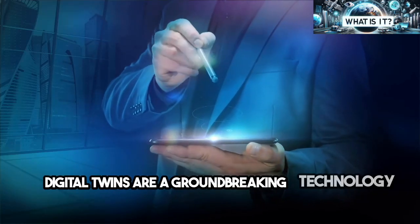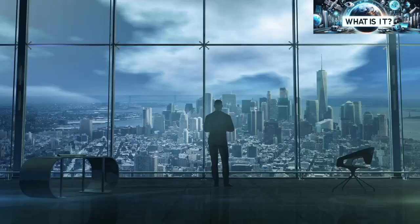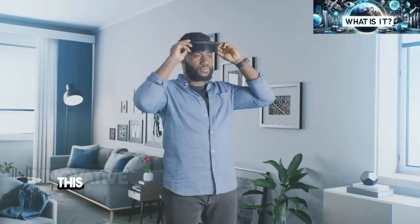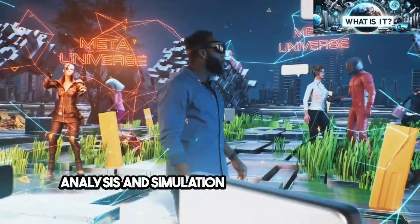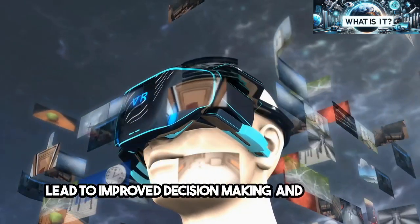Digital twins are a groundbreaking technology that bridges the physical and digital worlds, creating a virtual replica of physical objects, systems, or processes. This innovative concept allows for real-time monitoring, analysis, and simulation, offering profound insights that can lead to improved decision-making and outcomes.